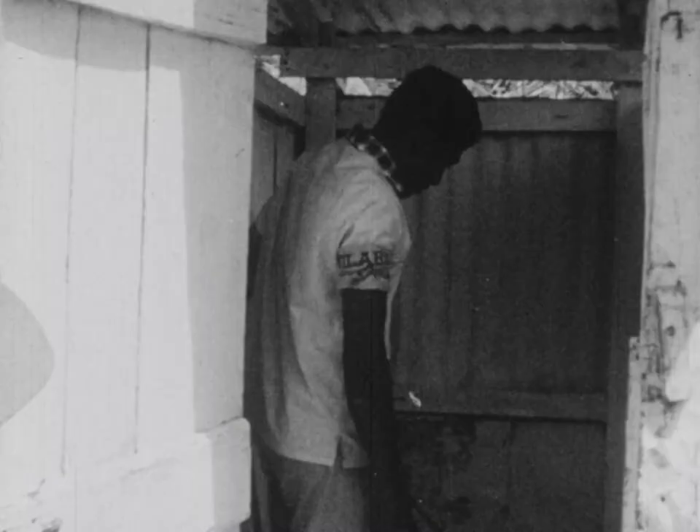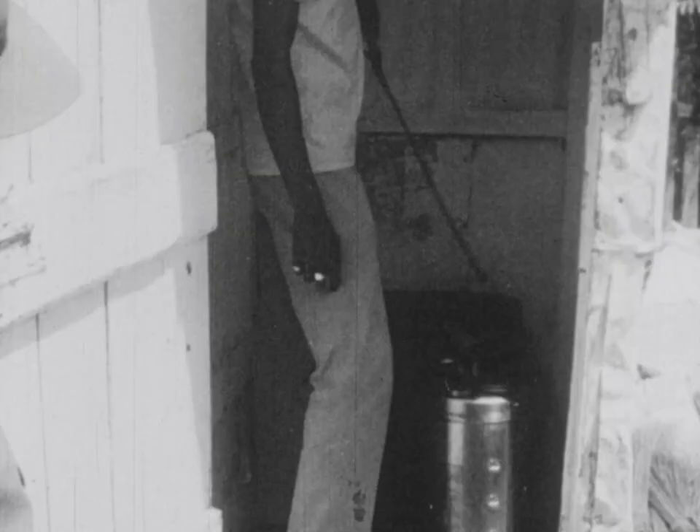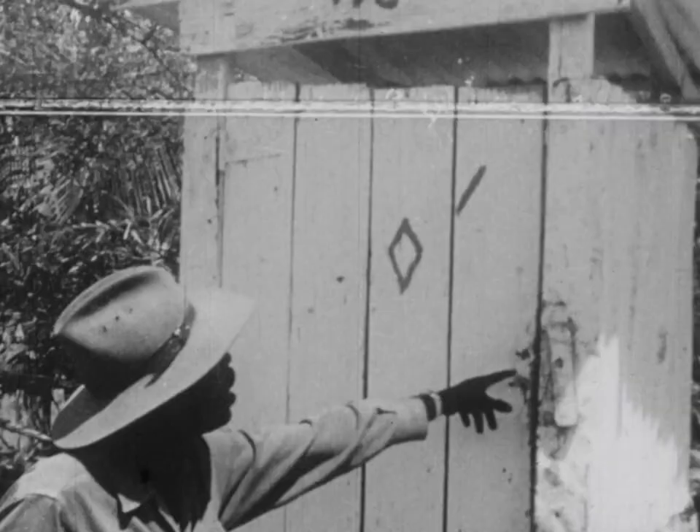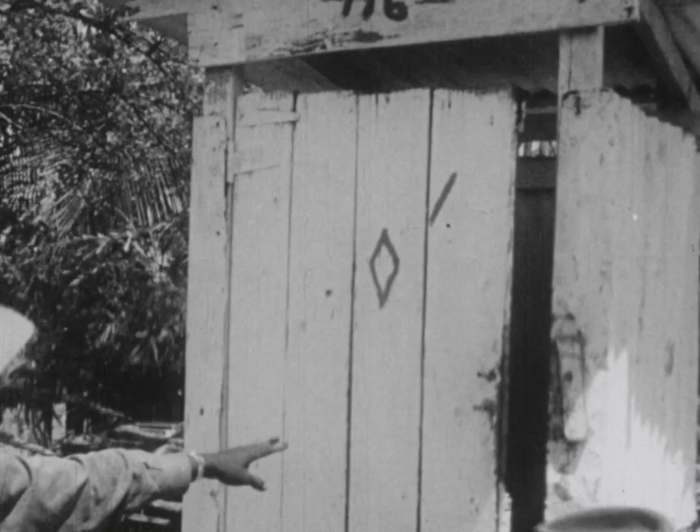The Culex mosquito can be controlled in two ways. First, pit latrines are sprayed with gas oil. Only one such spraying is needed each month to prevent breeding of the Culex mosquito. Each time the latrine is sprayed, it is marked with paint. This provides a record of the number of times the latrine has been sprayed.